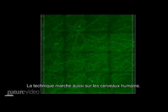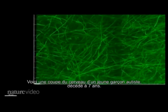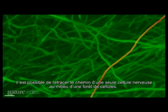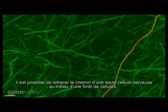The technique works in human brains too. This is a chunk of the frontal lobe of a 7-year-old boy who had autism. It's possible to trace the path of a single nerve projection through a forest of other cells.